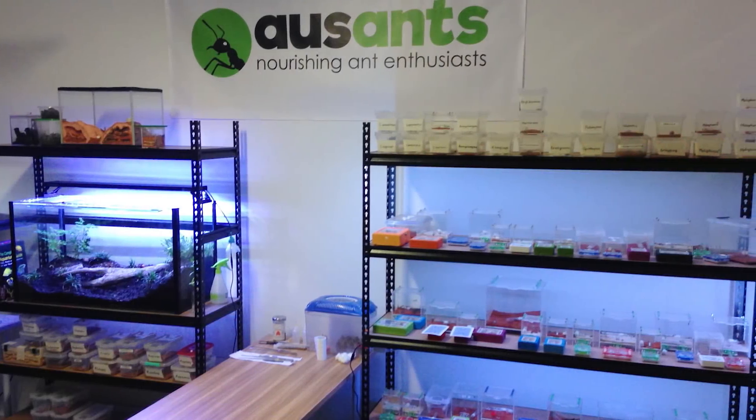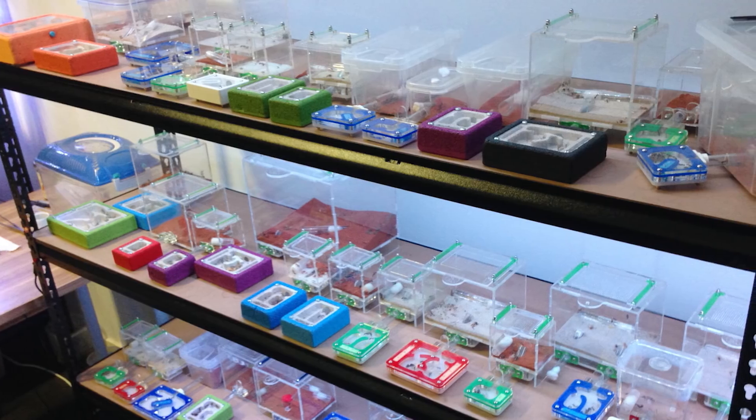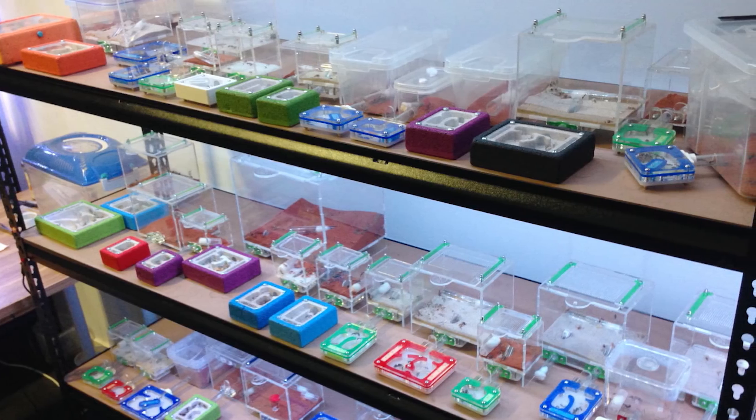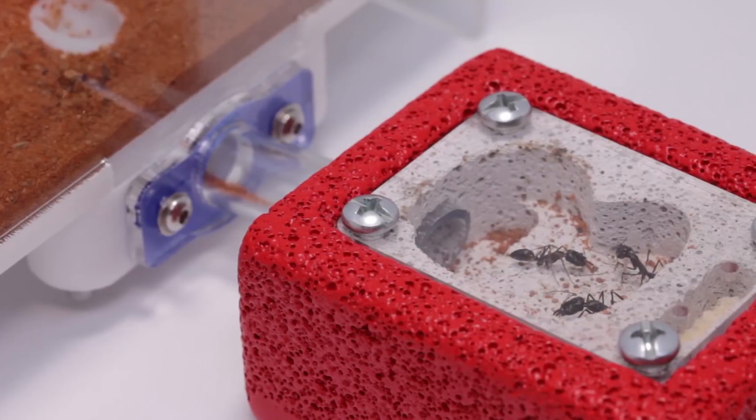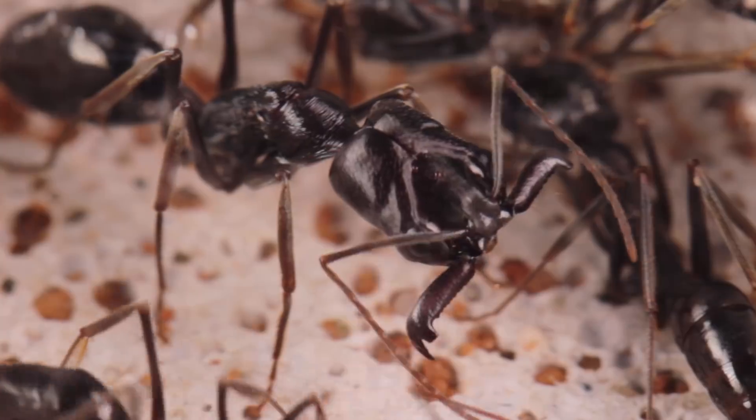Hi guys, my name is Jordan and in this ant room tour we're looking at some new additions to our ever-growing collection of ants. They are the incredibly unique and highly specialized trap jaw ants.